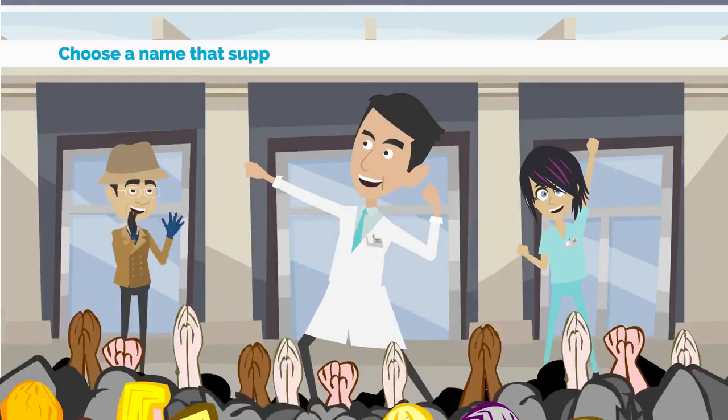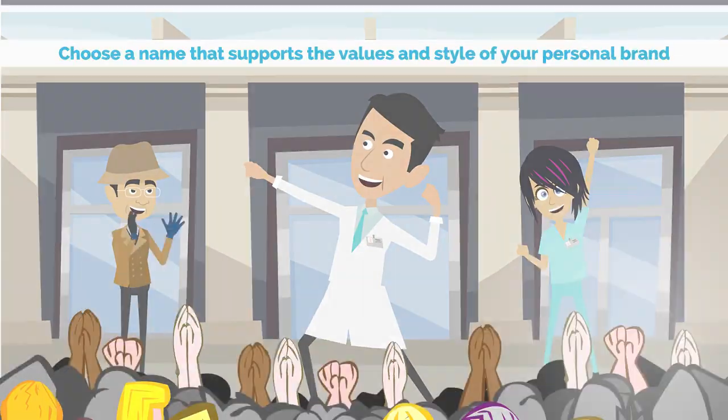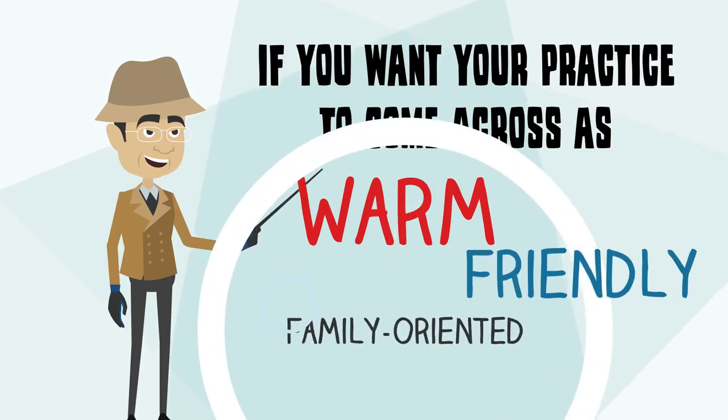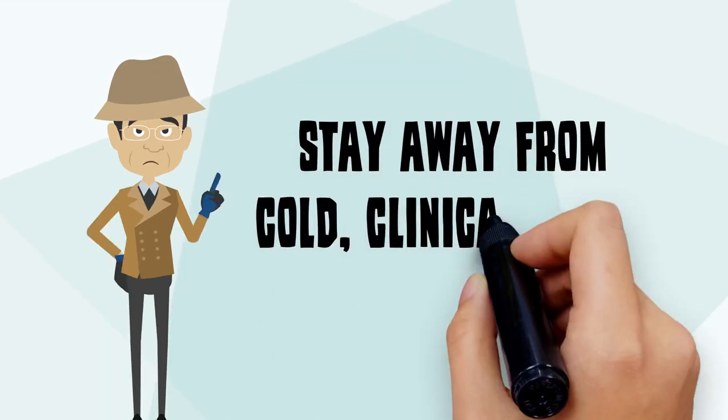Number four: choose a name that supports the values and style of your personal brand. If you want your practice to come across as warm, friendly and family oriented, stay away from cold clinical names.